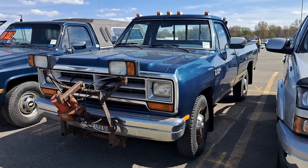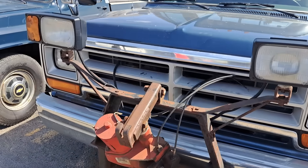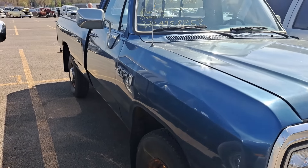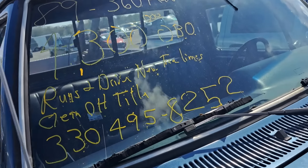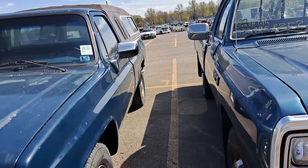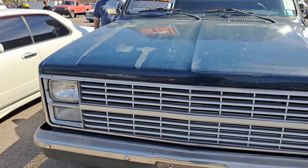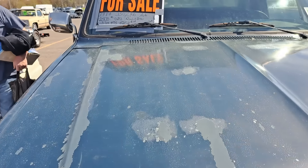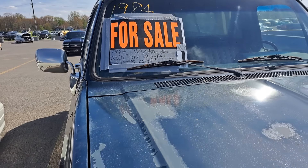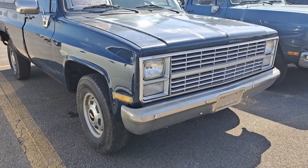Here's an 89 Dodge Power Ram — $4,300 on that. It's got a 360 automatic. And here's an 84 Chevy square body — $2,500 on this one. That one's a long box, two wheel drive it looks like.